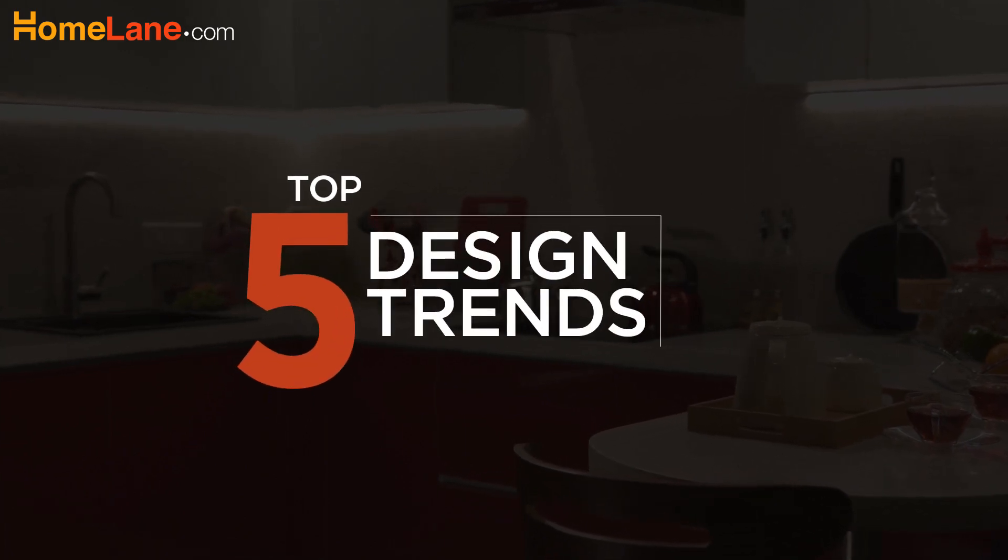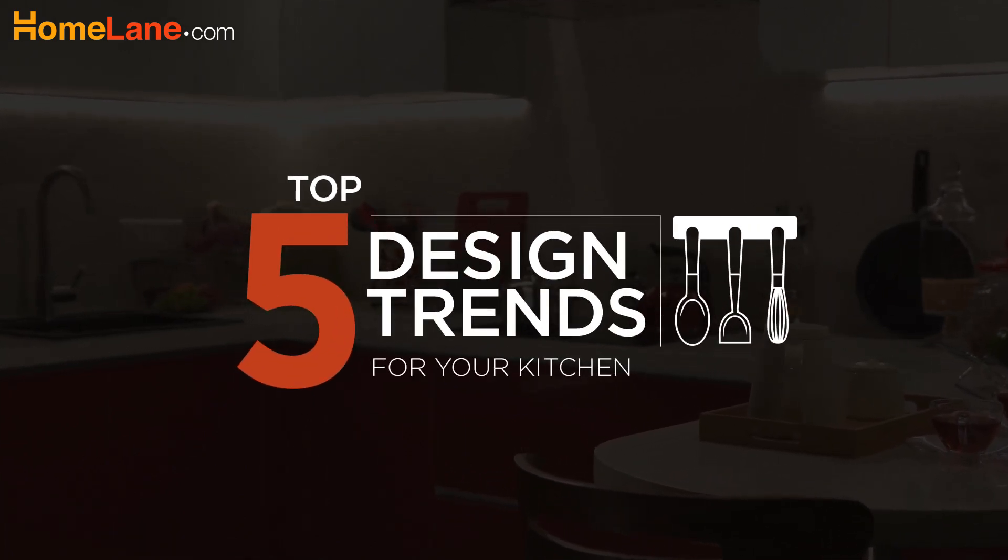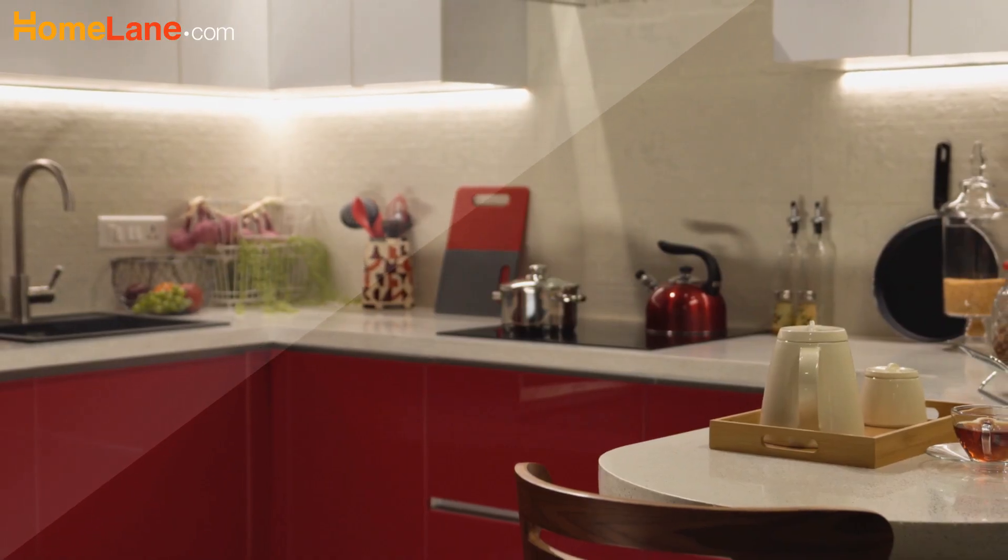Modular kitchens are a modern-day necessity. Here are the top 5 trends you should know while getting yours done.